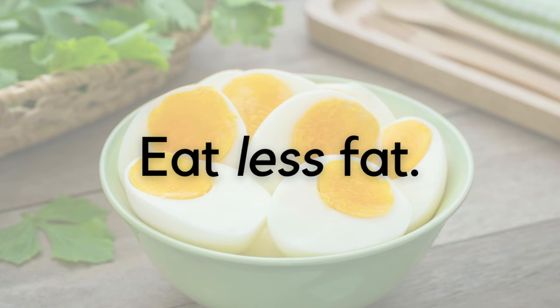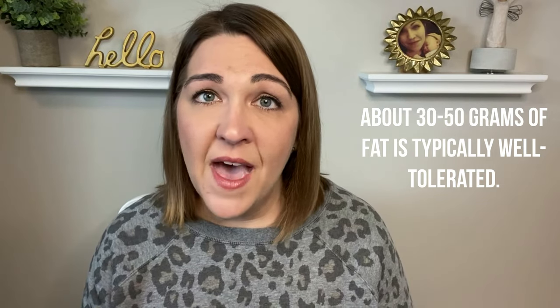Guideline number three: eat less fat. I said less fat — I did not say no fat. Fat is really important for our bodies to function properly and to digest certain vitamins. It's not necessary to cut out all fat from your diet if you have gastroparesis. Most people do well on a lower fat diet, which falls somewhere between 30 and 50 grams of fat a day, with some going a little lower around 25. That's a pretty significant range, so there's a lot of experimenting to do in there to find what works for you.